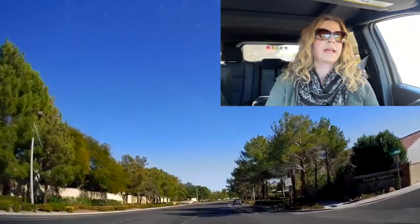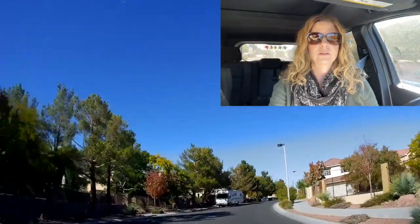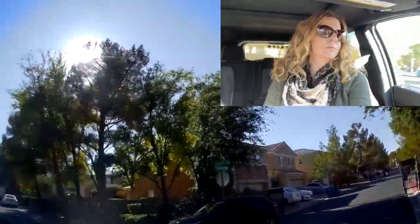Piccoli Ranch is also super close to The Lakes, which is another master-planned community — watch my YouTube channel for a video on that neighborhood. Piccoli Ranch has multiple housing options, from condos to budget-friendly single-story homes, as well as duplexes and townhomes.